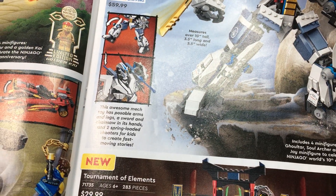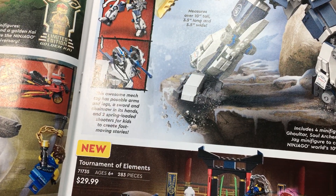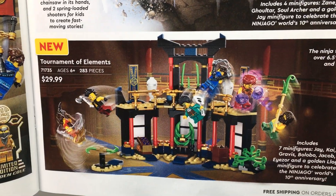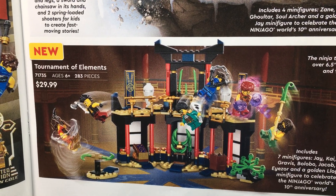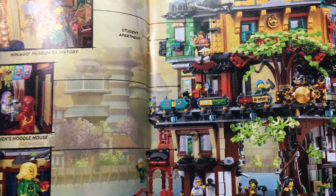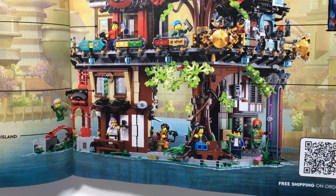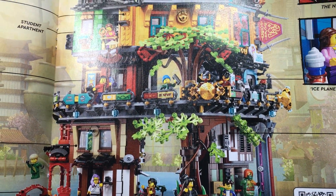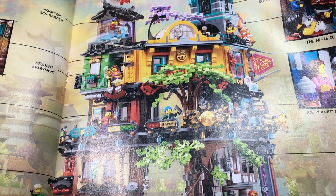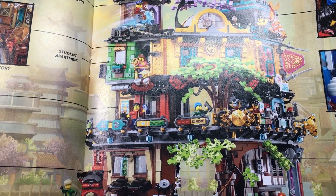Then there's Zane's Titan Mech Battle at the top — that one's pretty cool, might pick it up. Then we have the Tournament of Elements set, which I already have — if you didn't see that video you can find it on my channel where I showed all the sets from January 1st. Next up, we have the Ninjago City Gardens, which I absolutely love. I'd like to see a review of all the rooms before deciding if I really want to go for it. It's 5,685 pieces, which is pretty cool.